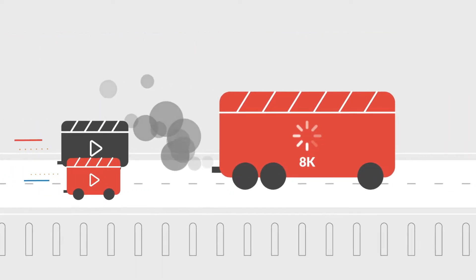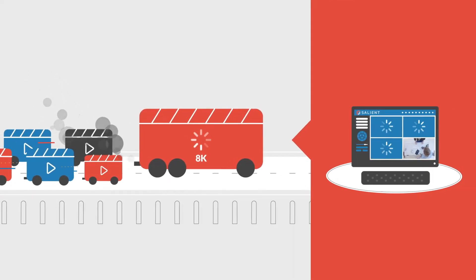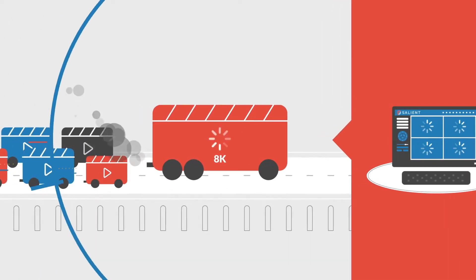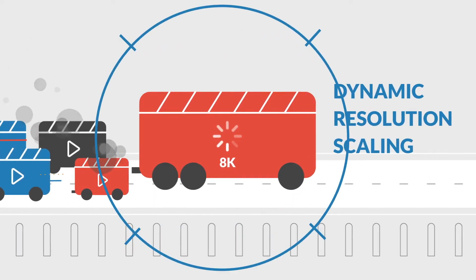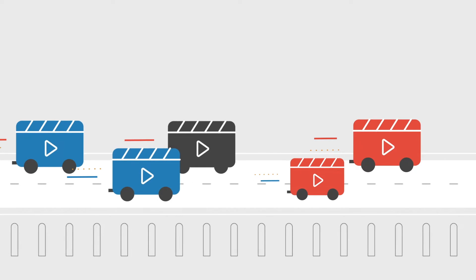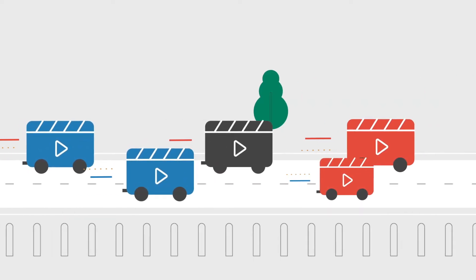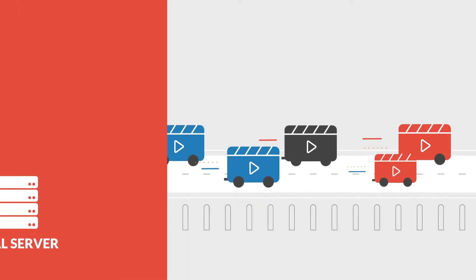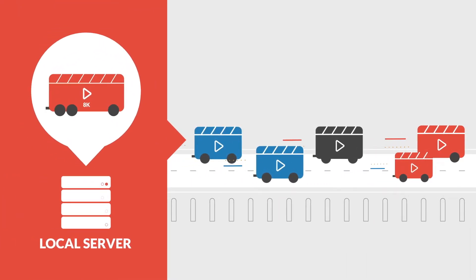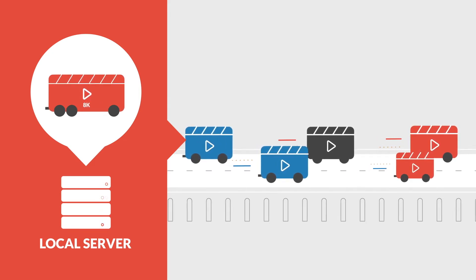Large high-definition video streams can jam your network and cause you to lose visibility into what's happening across your company. Dynamic resolution scaling from Salient decreases these video streams to match the size of the display on which they're viewed, delivering the best possible video quality with no impact on the client. Your original high-resolution video is stored locally and kept safe if you need it, while the smaller version is streamed across the network.